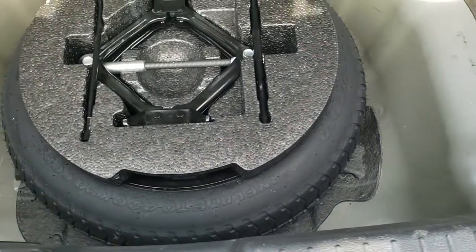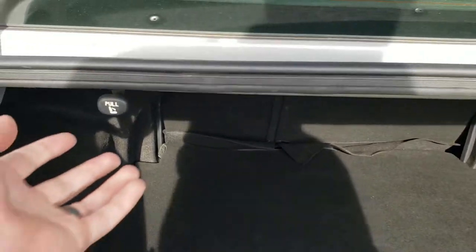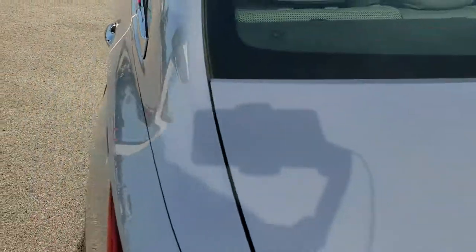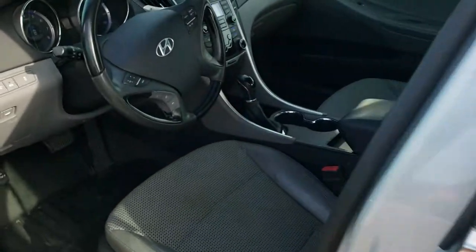We'll take a quick look in the trunk. The back storage area is in nice shape. It does come with a spare tire and jack tools. Those back seats do fold down for extra storage — you just pull the little tabs right here. They do fold down.